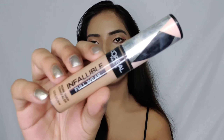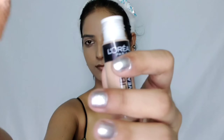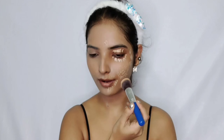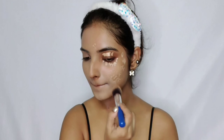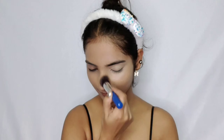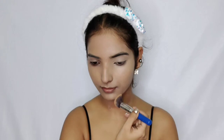For my concealer, I picked up the L'Oreal Infallible Full Wear Concealer. I've seen so many good reviews — people even compare it with the Tarte Shape Tape Concealer. It costs 799 rupees for 10ml, but I got it on the Nykaa Hot Pink Sale for 539 rupees, which I think is a good deal if it delivers that full coverage like the Tarte Shape Tape. I picked up shade 314 Beige, which matches me well.